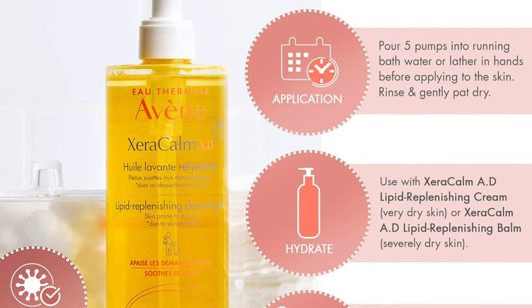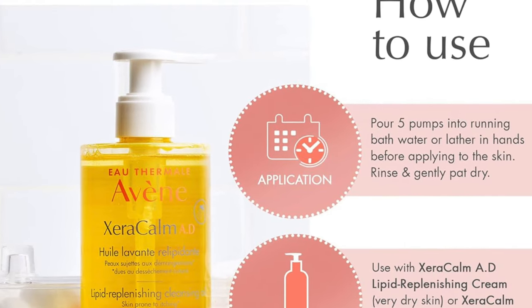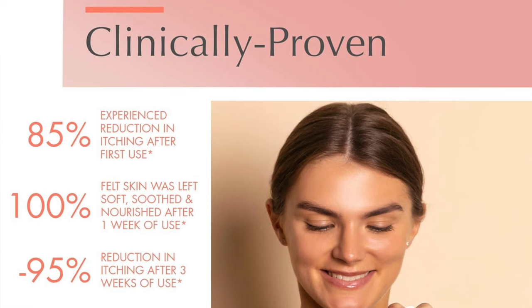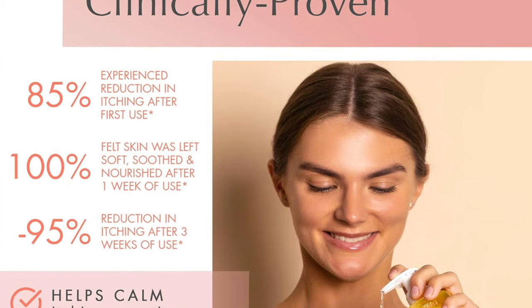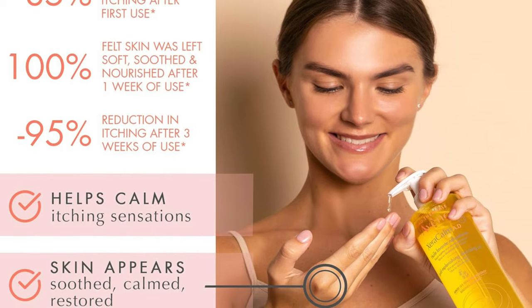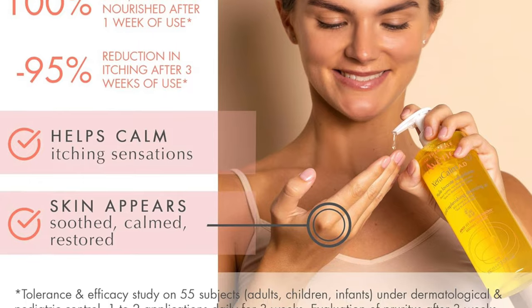Its hero ingredients act like a bodyguard against environmental stresses, keeping your skin's barrier as strong as a fortress. It's for anyone whose skin is more sensitive than a poet's heart — perfect for those with eczema or anyone who fancies being treated with kid gloves. If you're looking for something as protective as a mother bear with her cubs, this cleansing oil promises to be as gentle as a whisper and as protective as armor.